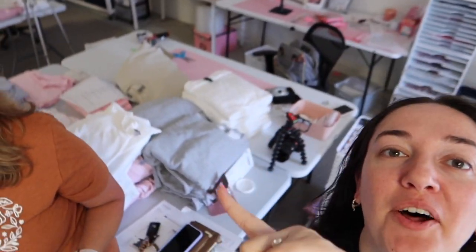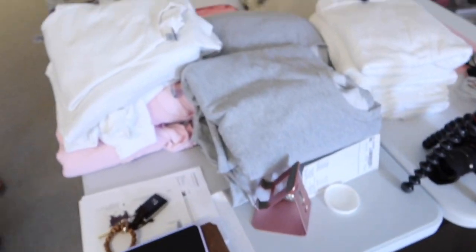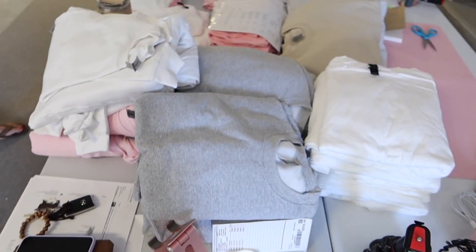Good morning, guys. Welcome back to the channel. Today is Thursday. Mom and I just got to the office. We have unboxed a ton of sweatshirts and t-shirts because we finally got our orders in.